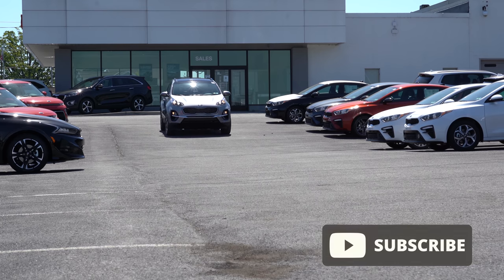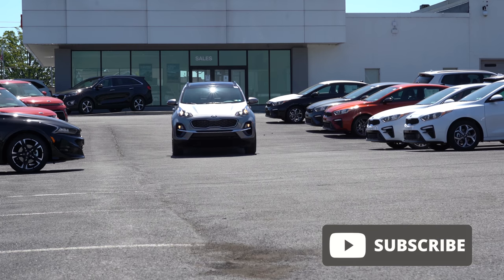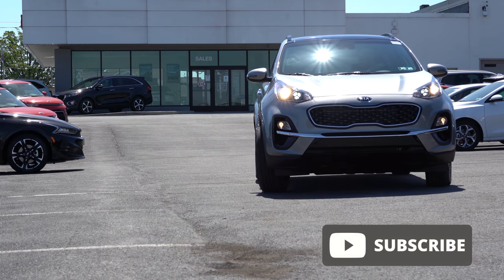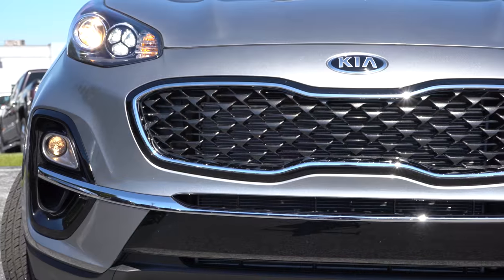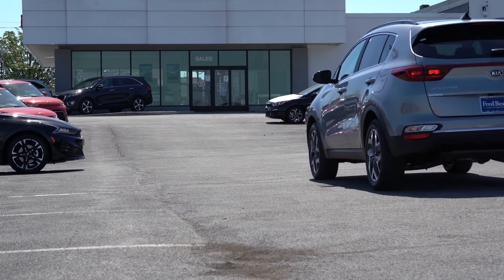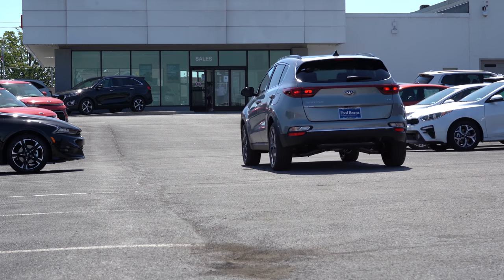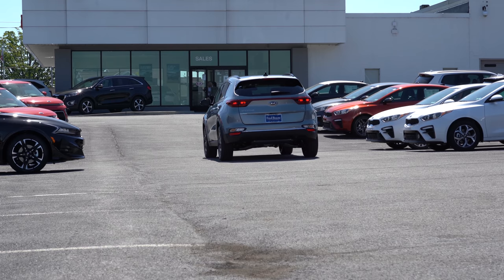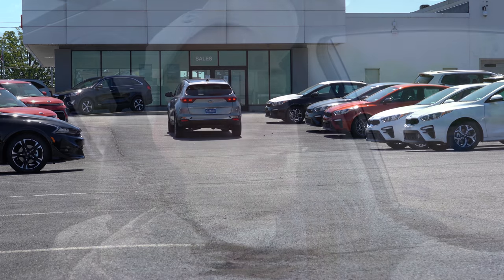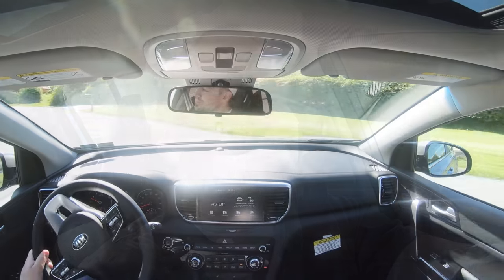I'm in this one today because there are actually a few nice changes for the 2022 Sportage. Not only that, this is a relatively affordable SUV that comes with America's best warranty — five years/60,000-mile bumper-to-bumper and 10 years/100,000 miles on the powertrain. In this video I'll be testing everything from acceleration to braking, steering, ride quality, sound system, exhaust clip, and all of that fun stuff.